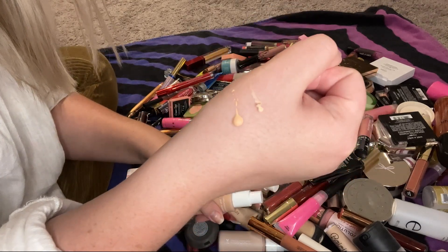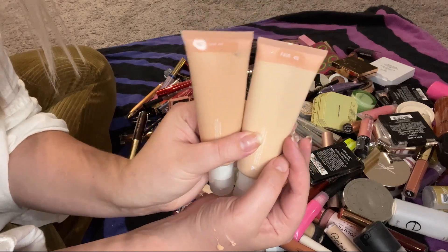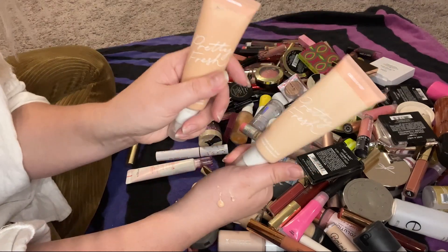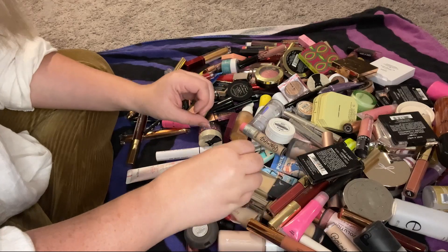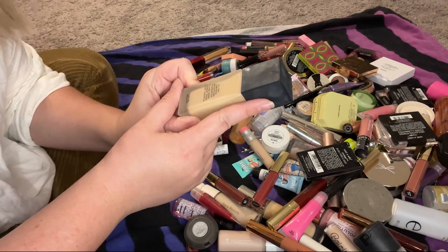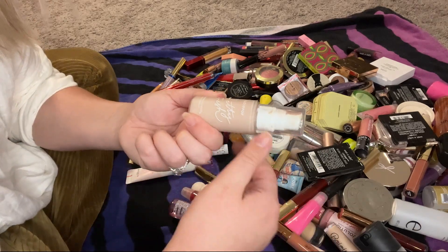They are nowhere near the same color. I'm gonna keep the darker one and declutter the lighter one since it's way too light for my skin. I'll try to figure out which one is actually Fair 4N. This NARS foundation — the All Day Luminous Weightless Foundation — is probably my favorite foundation. It's incredible, so I will definitely be keeping that.